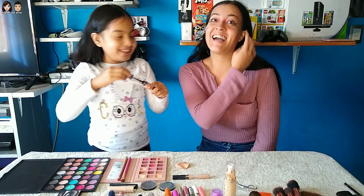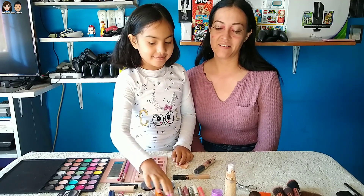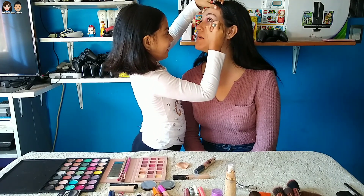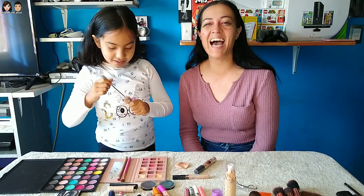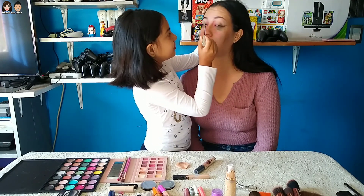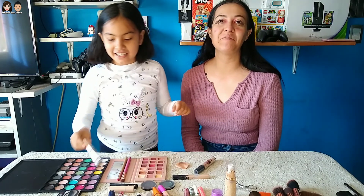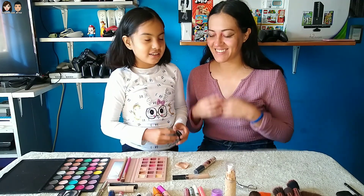Todo va a quedar bien bonito. Échale un punto en el ojo, échale brillo. Lo que pasa es que son pestañas kawaii. No entendiste el concepto bien. Es que no entiendo tanto de belleza. Es un concepto muy kawaii, ¿lo tienes? ¿Con boquillos en las cejillas? Sí, porque es un nuevo concepto que viene pegando fuerte — es la nueva tendencia 2021, Tocineira 2021. Pero no, no es la tendencia.